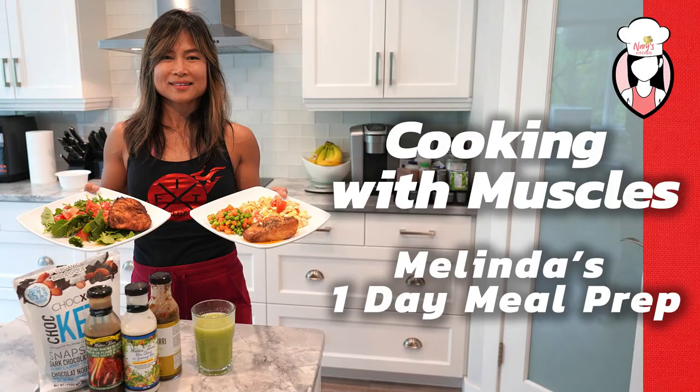Thank you Neri for inviting me on your show, and I hope you in the fit fam enjoyed my one day meal prep.